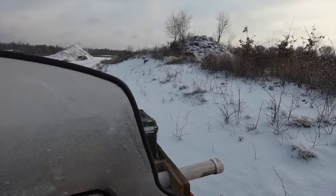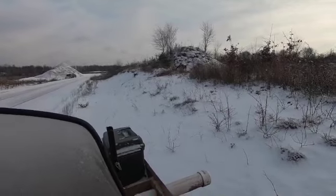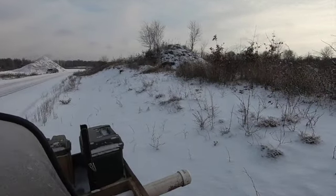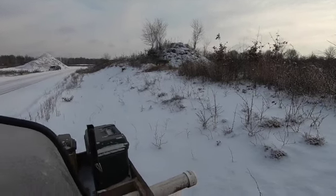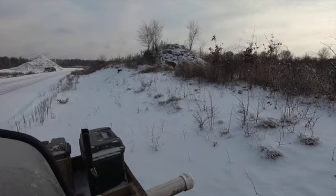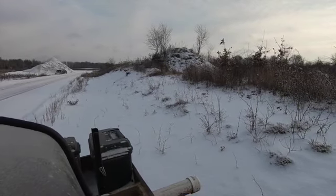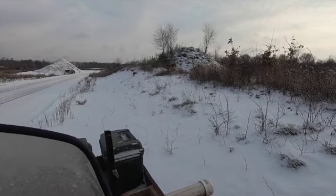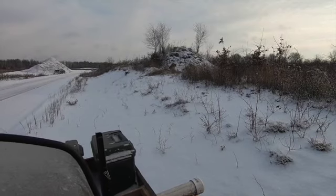Good morning everybody, this is Seldom here. We're starting the season off in December this year because of the low fur prices on the coyote. What you're seeing here is one of my favorite sets — if you've been following my videos the last couple years, you'll know that the blind trail set is my favorite set.